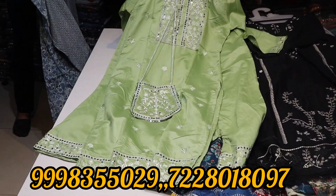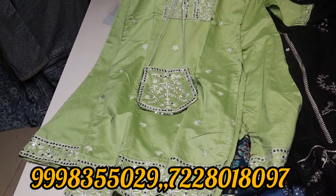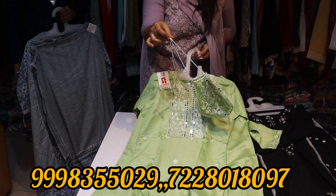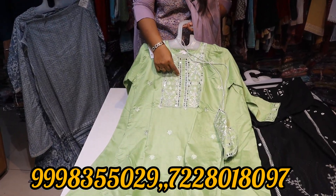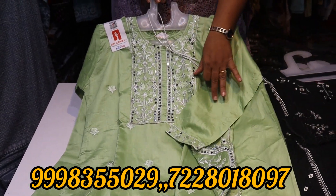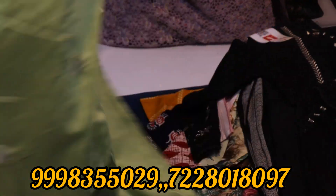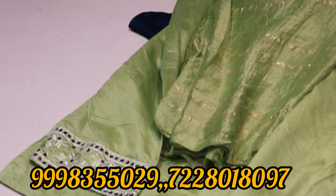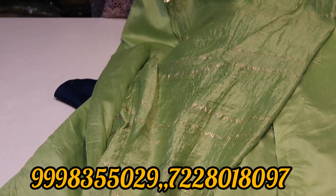Wow, super! This is the top — you have a party wear collection. This is the top, you have the side, and this is the back. You have full real mirror work — real mirror work on the top and also on the bottom. Very neat.